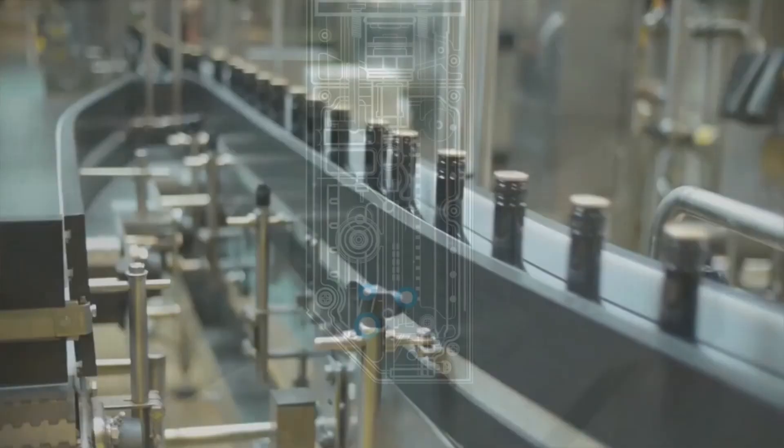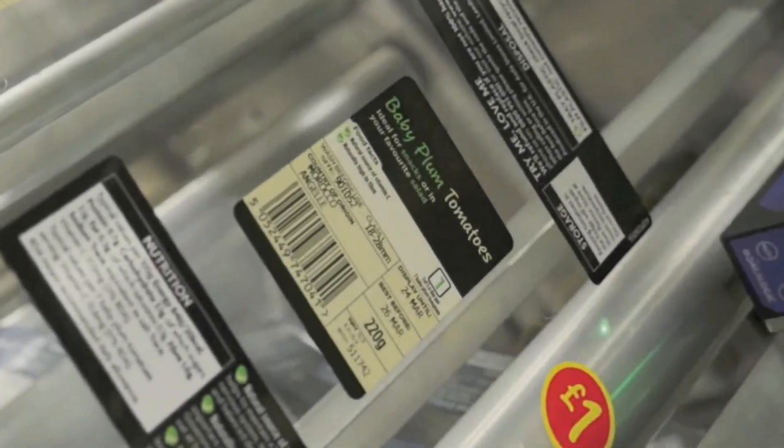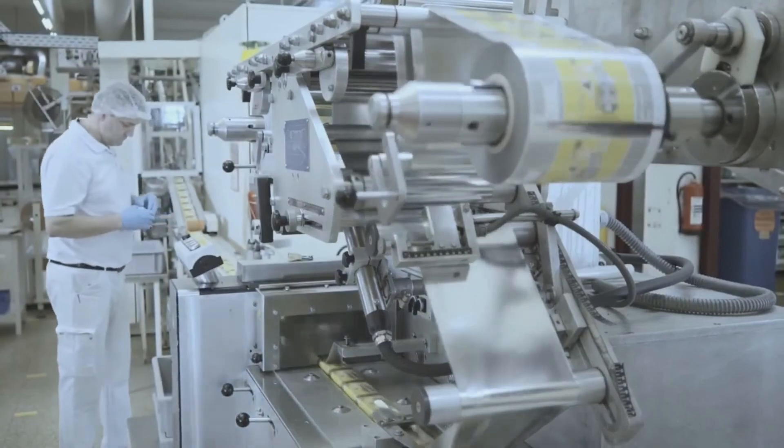You can expect innovations that help your lines move even more efficiently, that protect your brand, and that help you maintain compliance. As a leader in product identification, Videojet has the expertise and solutions to solve your coding and marking challenges.